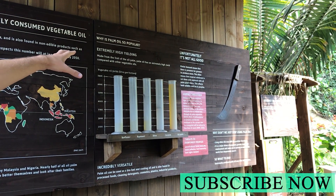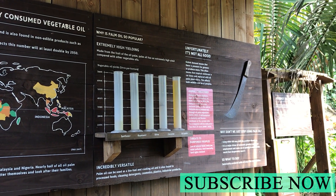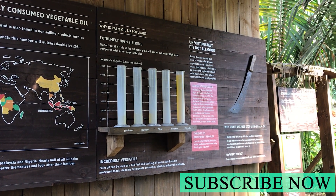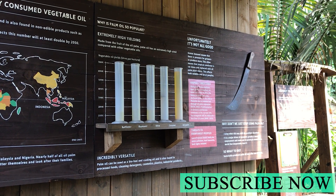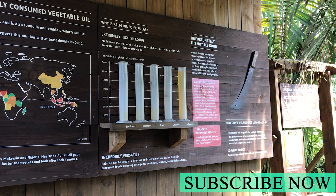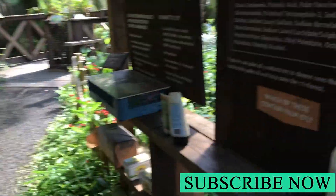Now if we look over here, we can see why palm oil is so popular. It's made from the fruit of the oil palm and has an extremely high yield compared with other vegetable oils, which is why it's grown in mass.